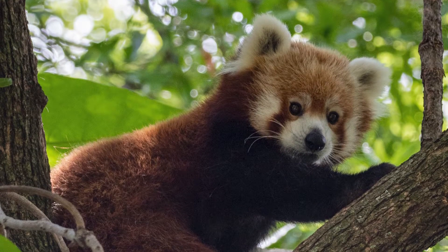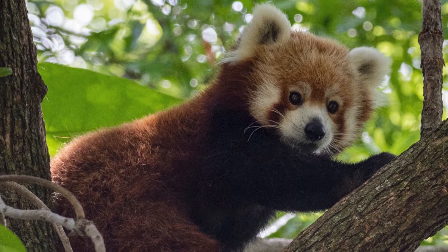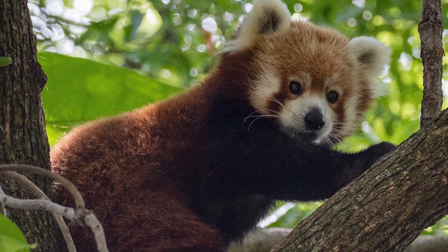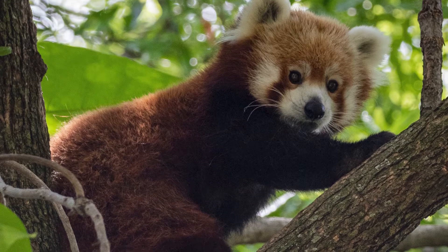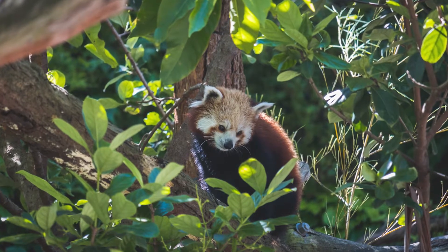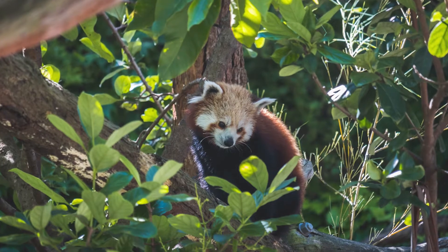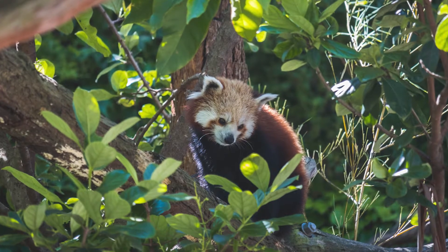One of the first things about red pandas that people may notice is their bright red fur. While the red-brown coloring may seem bright and bold to us, they actually use it for camouflage. Their habitat is composed of thick forests of bamboo that contain rust-colored mosses and tree bark as well as white fungi. Their colors mimic those found naturally in the forest but also play off the shadows that form off the trees. The contrasting dark and light colored fur matches the brighter areas lit by sunlight with those darker tree shadows.